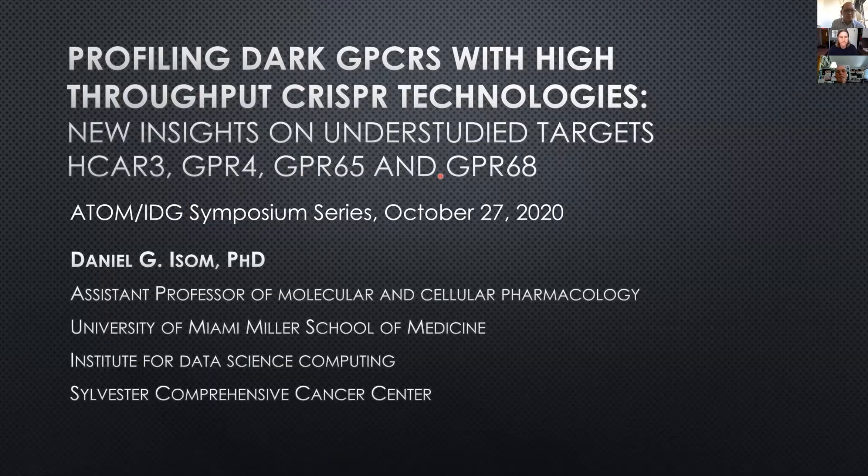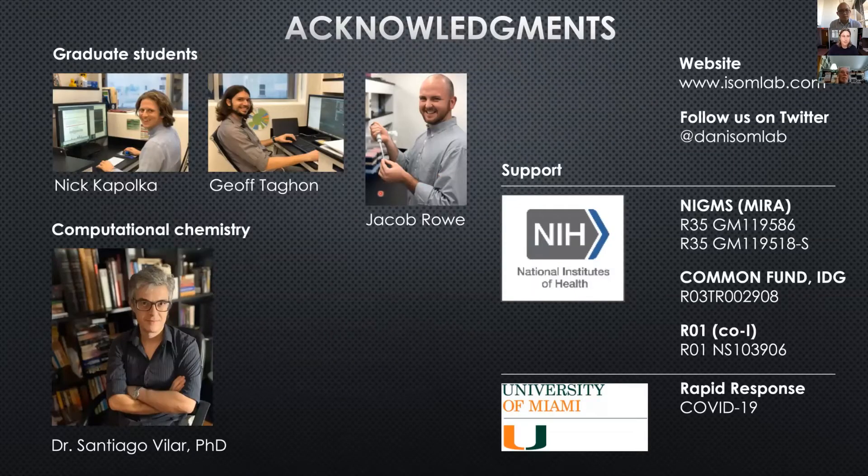GPR65 and GPR68 — I want to thank you again for the opportunity to talk about our research here. I'd like to start by acknowledging the team: a nice group of very talented graduate students and newer computational chemists, supported of course by the NIH. We also have rapid response funding for some COVID-19 research as well.